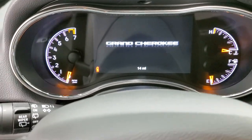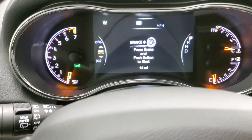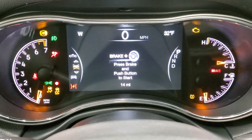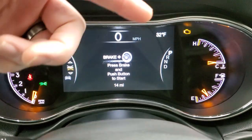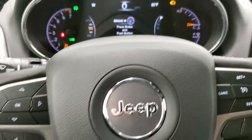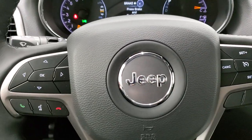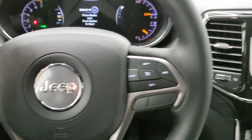We'll turn the ignition on so you can check everything out. You get the compass display, digital speedometer, and outside temperature display. These are all configurable on the corners so you can set them to read whatever you want. You get the heated leather-wrapped steering wheel with cruise controls on the right, Bluetooth and information center controls on the left, and audio controls on the back of the steering wheel.